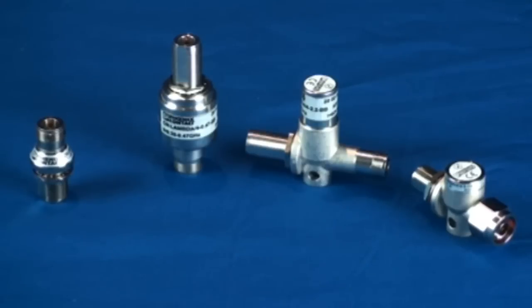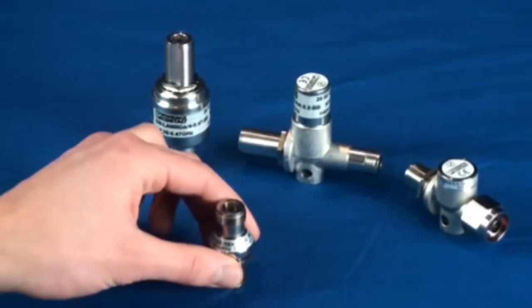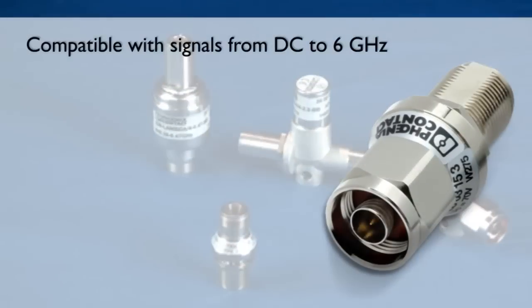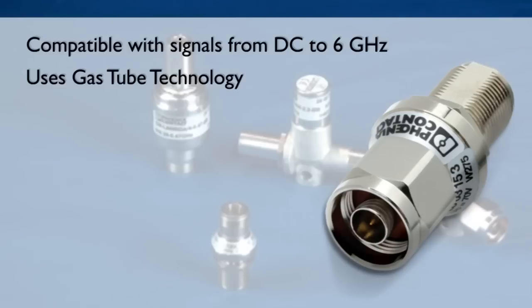All are available with both socket-to-socket connectors and plug-to-socket connectors. The CNUB70 DC-6 is compatible with signals from DC to 6 GHz and uses gas tube technology. Gas contained in a capsule between the inner and outer conductor of the coaxial cable ionizes during a surge event and safely diverts the unwanted energy to ground. Gas tube products pass DC and can be used in applications that require DC power to run on the coaxial line.